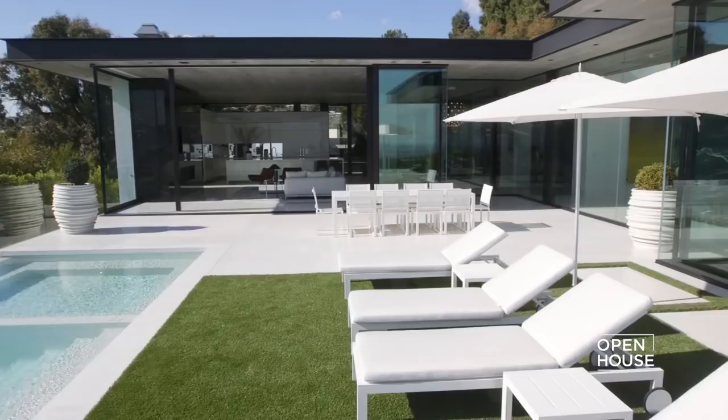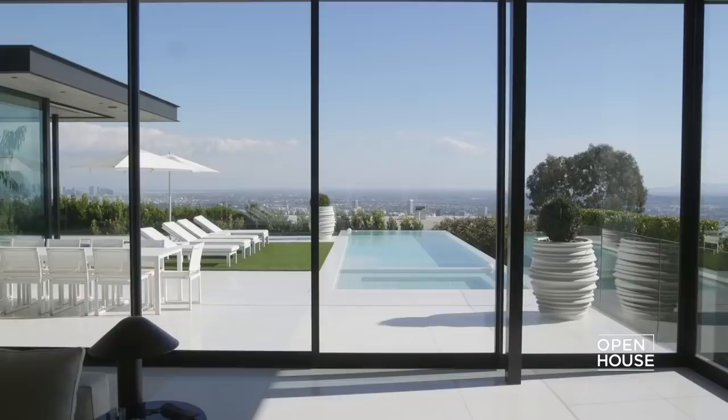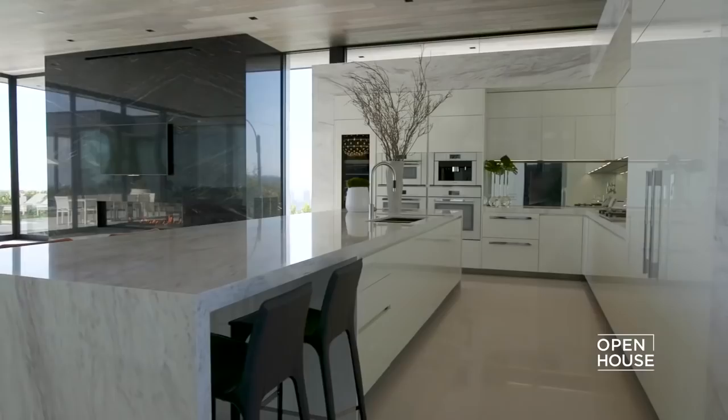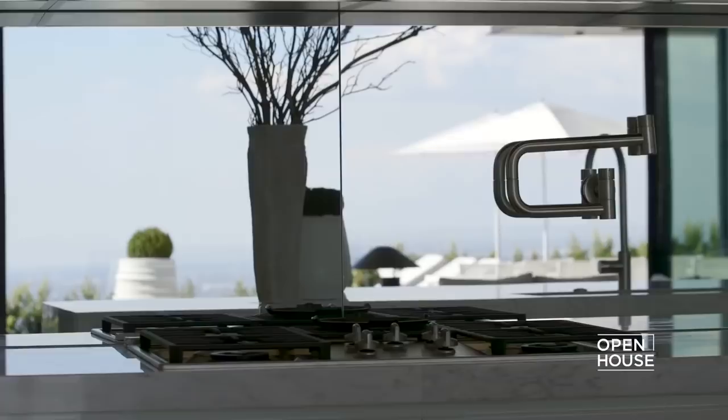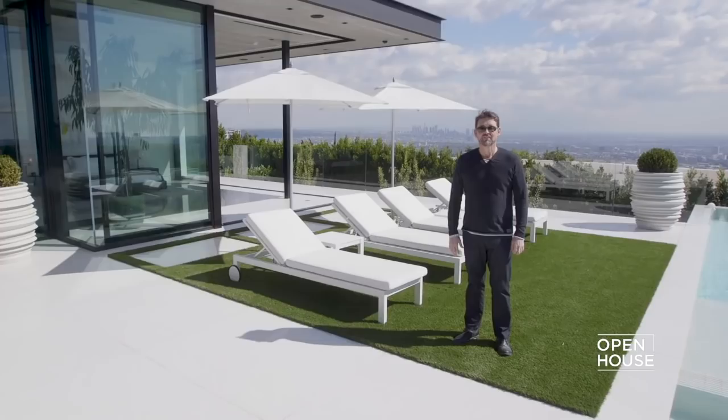Sitting here in the living room, you start to get a feeling of what this house is really about — the relationship between indoors and outdoors. Sliding walls of glass disappear for a smooth flow between the garden and the view beyond. We felt that by connecting the living room directly to the kitchen and the dining room, you'd be able to create a better environment for casual entertaining, so that people could relax and enjoy each other's company.